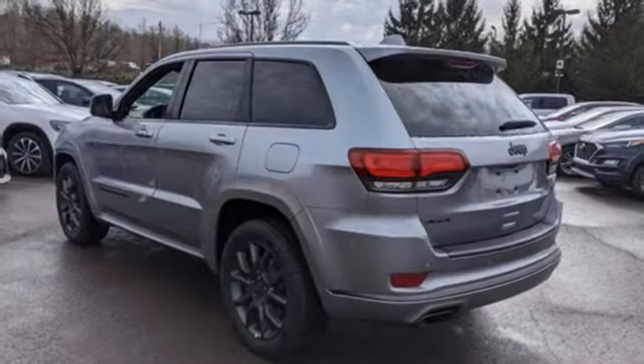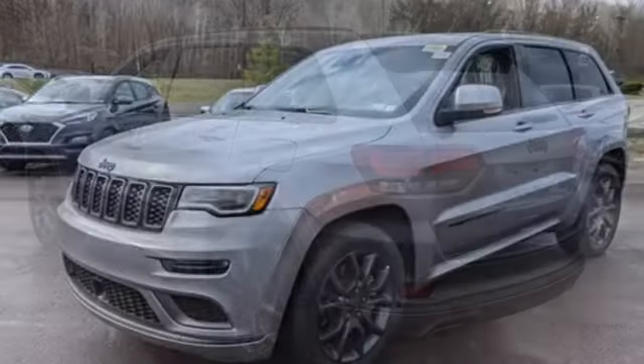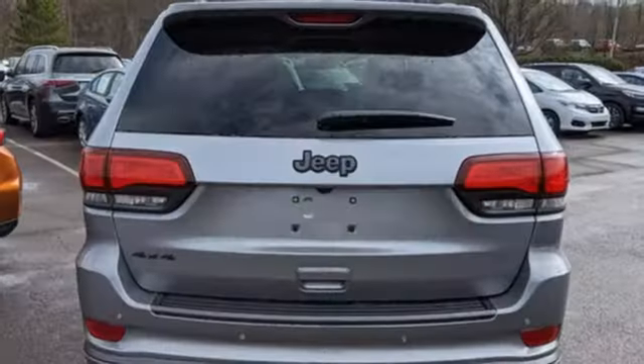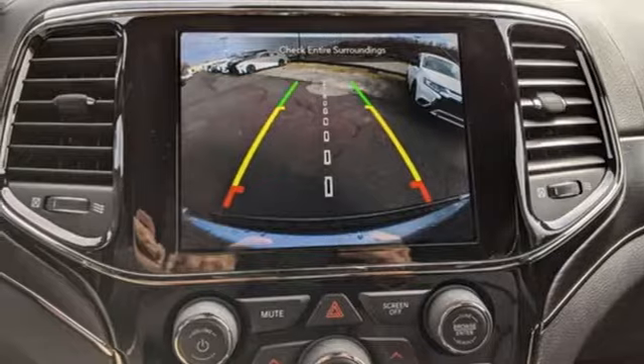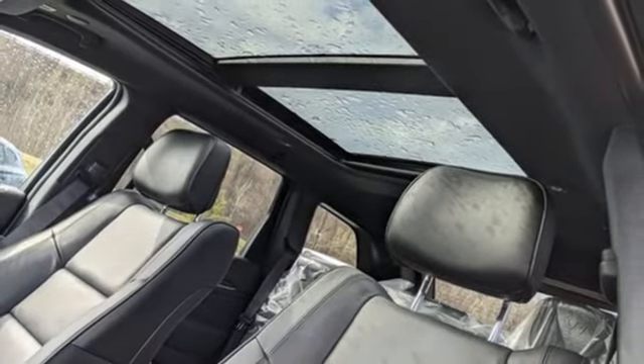V6 engine, dual zone climate control, integrated navigation system with voice activation, automatic parking sensors, heated steering wheel, wi-fi hotspot, streaming audio, first and second row express open and close sliding and tilting sunroof, remote engine start smart device, and heated and ventilated leather bucket seats.